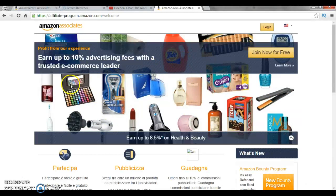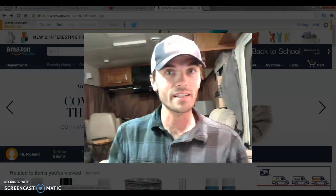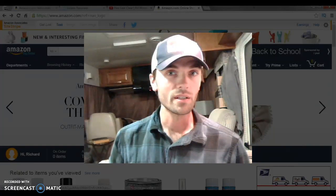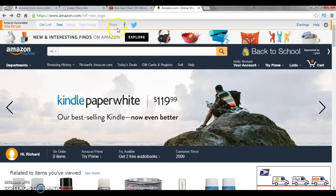You fill out your tax ID form and social security number because you're getting paid by Amazon. It's not like they're your boss, but in order for them to pay you, you have to give them information so they can legally pay you — it's above board, just business. With that done, you sign up as an affiliate and log into your Amazon account, and this bar now appears at the top.